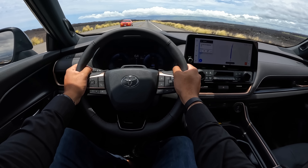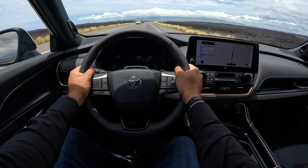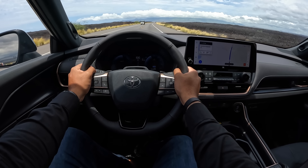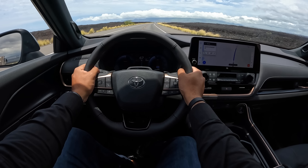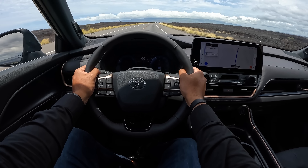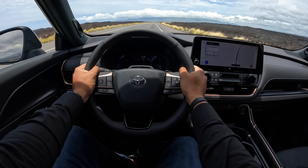I think this may very well be the most comfortable riding three-row SUV in this segment. After driving around for a few hours today, I definitely feel that this rides smoother than a lot of the competition, including the Honda Pilot, the Hyundai Palisade, and the Kia Telluride, and definitely much smoother than the new Mazda CX-90, which is more performance-oriented.